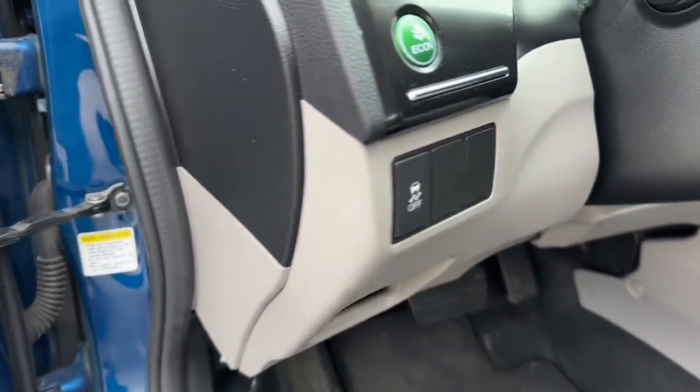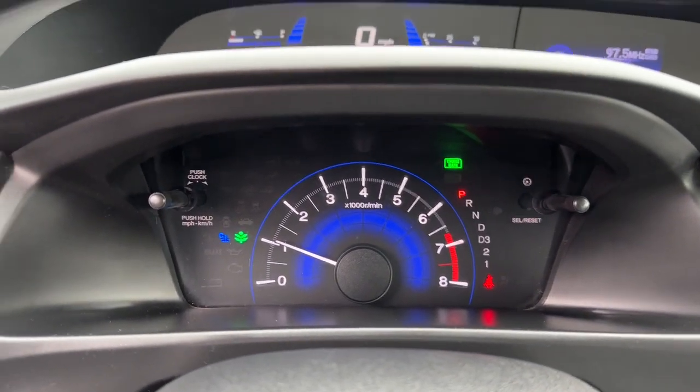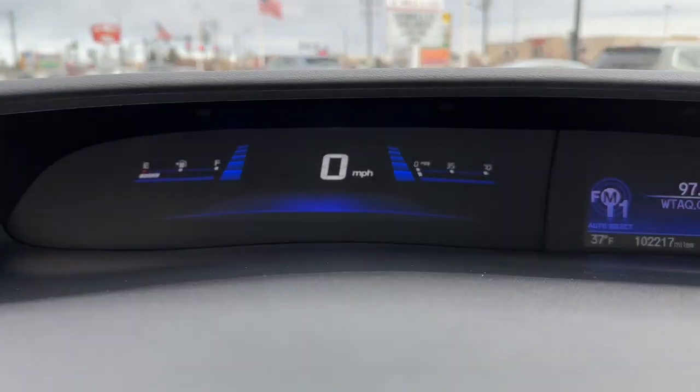The following are some of this vehicle's highlighted options: keyless entry, backup camera, Bluetooth connection, steering wheel audio controls, stability control, and intermittent wipers.